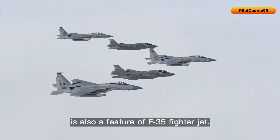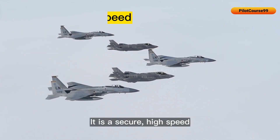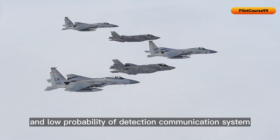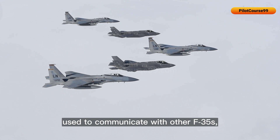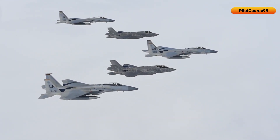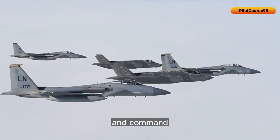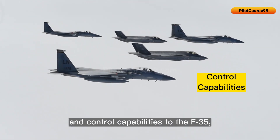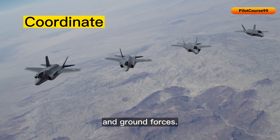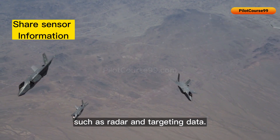The multifunctional advanced data link is also a feature of the F-35 fighter jet. It is a secure, high-speed, and low probability of detection communication system used to communicate with other F-35s and other platforms that use this system. It provides real-time situational awareness and command and control capabilities, enabling the F-35 to coordinate with other aircraft and ground forces, and share sensor information such as radar and targeting data.